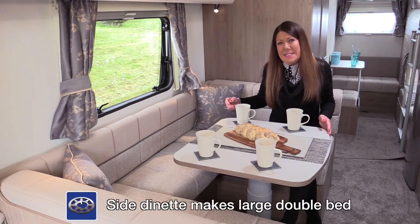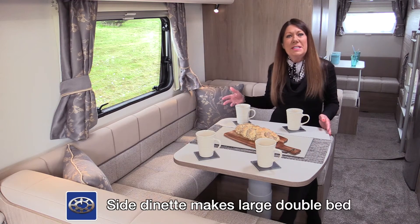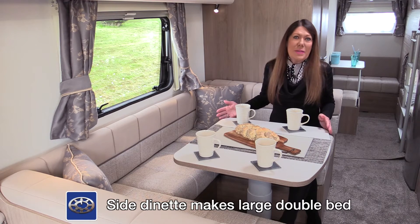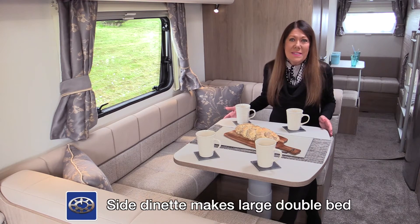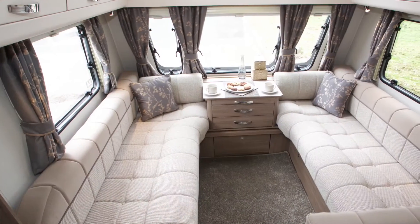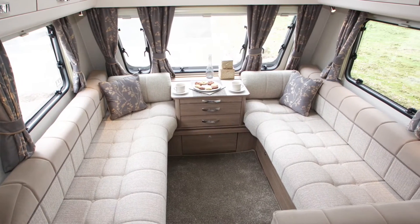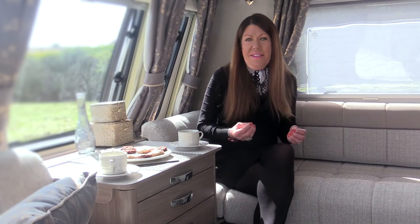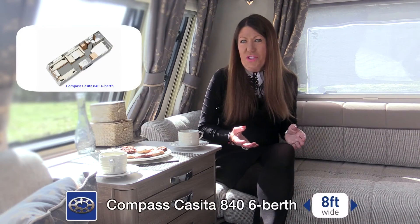Amid ships, opposite the kitchen, sits a large U-shaped family dining area with a drop-down table. At night, this area becomes a double bed. This is of course in addition to the very spacious front lounge, which makes a supremely comfortable bed too. There is another 8ft wide Casita in the range.